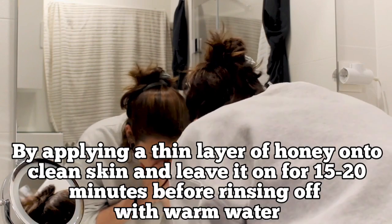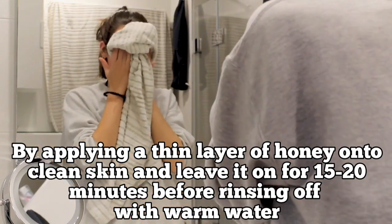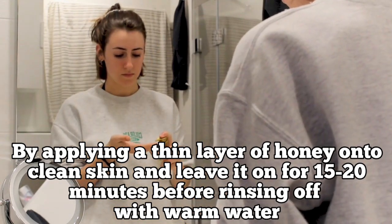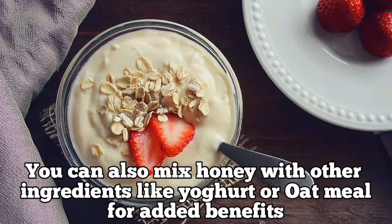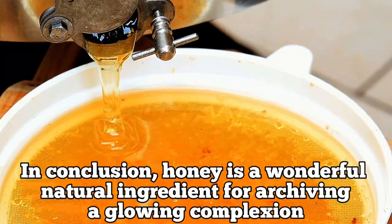To incorporate honey into your skincare routine, you can use it as a face mask by applying a thin layer of honey onto clean skin and leaving it on for 15 to 20 minutes before rinsing off with warm water. You can also mix honey with other ingredients like yogurt or oatmeal for added benefits.